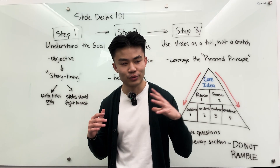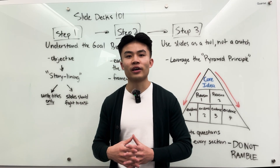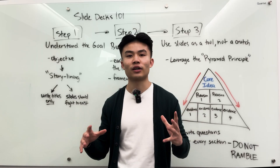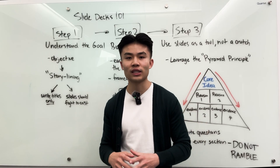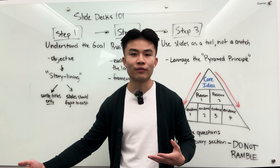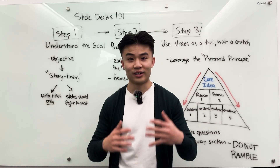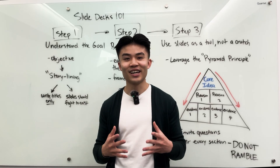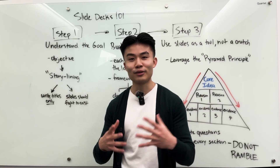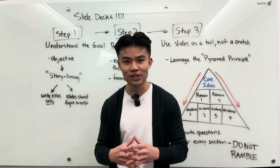Think about the last time you sat in a presentation where somebody was presenting something to a group and there was so much going on — so many words on the slides, maybe some images — and the presentation droned on for 30 minutes, 45, maybe even an hour. By the end of it, you can tell everyone's kind of zoned out, and maybe you yourself started checking your laptop or your phone because you're bored and you've lost all attention.